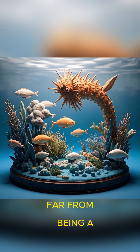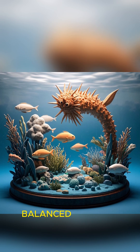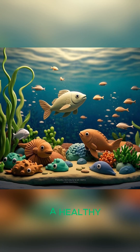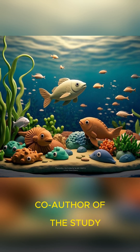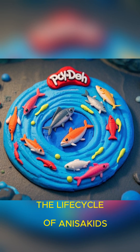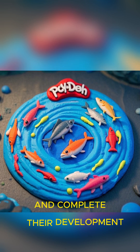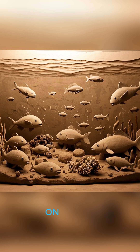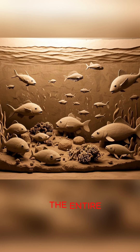Far from being a red flag, their presence actually signals something encouraging: a thriving, balanced ecosystem. "These parasites are a sign that the fish came from a healthy marine environment," said Chelsea Wood, co-author of the study. The life cycle of anisakids is complex — they begin in krill, move to fish like salmon, and complete their development in marine mammals. Because their survival depends on multiple species, their presence indicates the robustness of the entire food web.